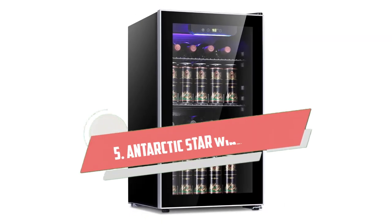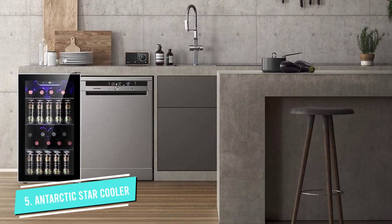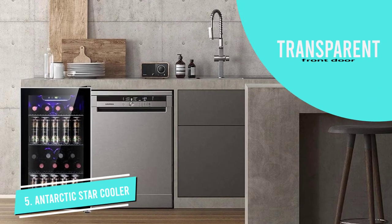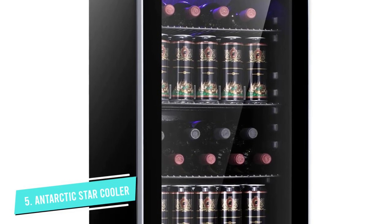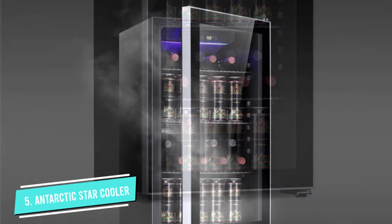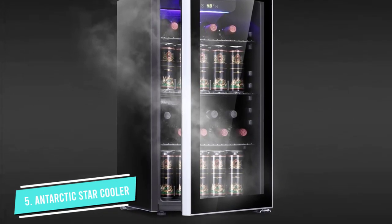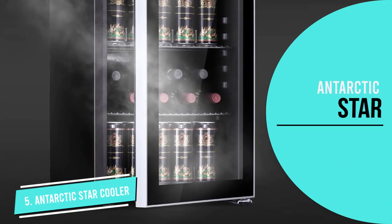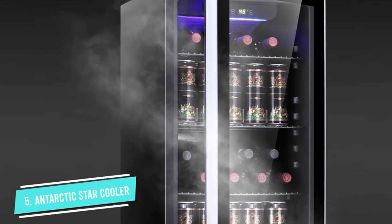Number 5: Antarctic Star Wine Cooler Beverage Refrigerator. If you're looking for a countertop mini fridge for the office, consider the Antarctic Star Beverage Refrigerator. It boasts 3.2 cubic feet of cold storage, a clear glass front so all can see the contents without opening the door, and a soft blue LED light inside. The temperature adjusts from around 40 to 61 degrees Fahrenheit, ideal for keeping sodas refreshing or wine slightly chilled. It runs quietly and comes in four sizes, ranging from 1.6 to 4.4 cubic feet.